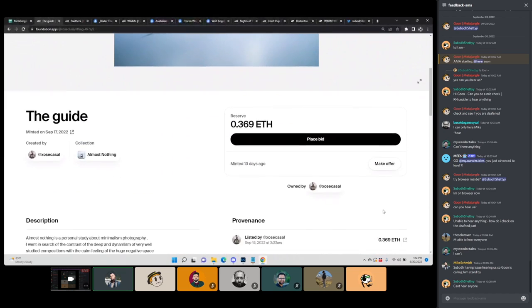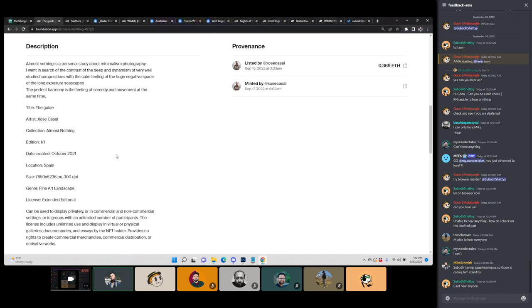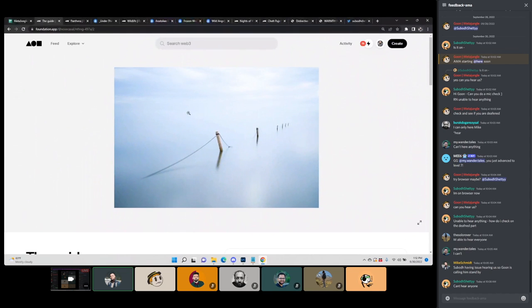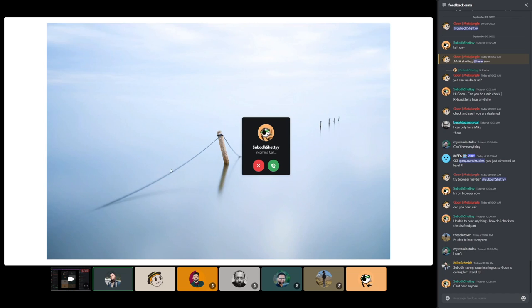This shot is called The Guide. The description is basically the same as the main artist's statement — he's got title, name, these are one-of-one editions, taken in Spain, classified as fine art landscape. In the image, the lines coming from this structure have a little blur to them, so you can really tell that he's taking these with a long exposure, like it says.